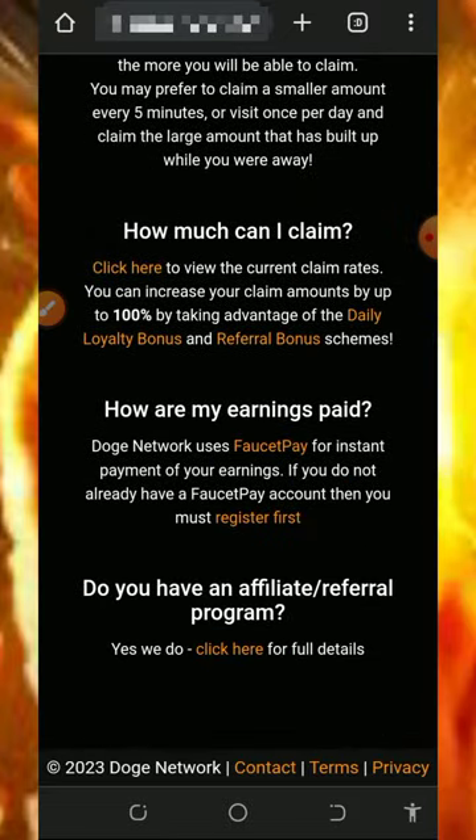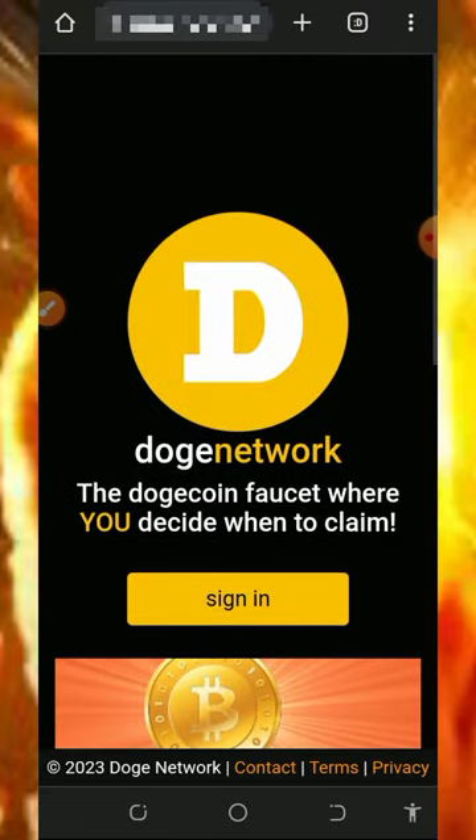Hello my fans, welcome back to another update. I found this particular website where you can claim unlimited Dogecoins — up to 3400 Dogecoins in a single day just by completing tasks. I just want to share this video with you guys so that you can join this website and start earning unlimited Dogecoins for yourself.